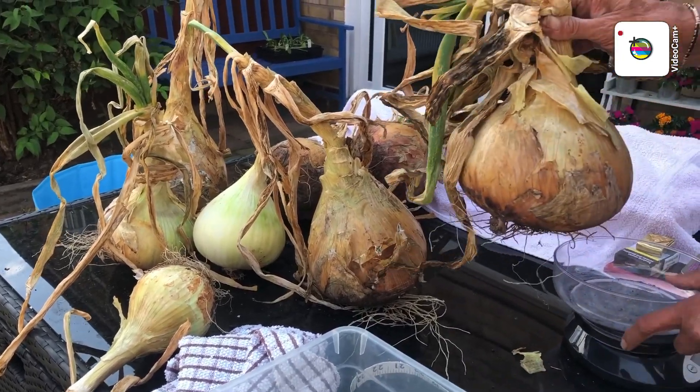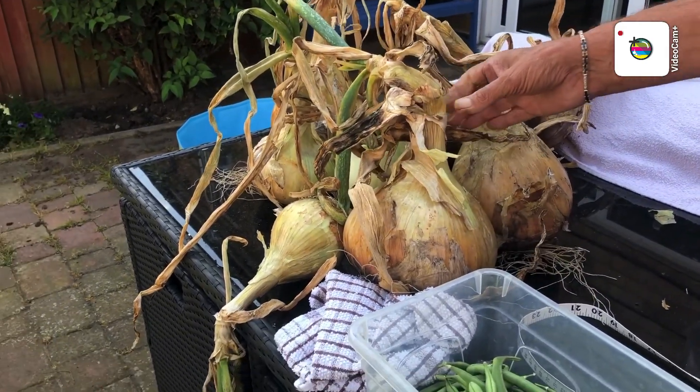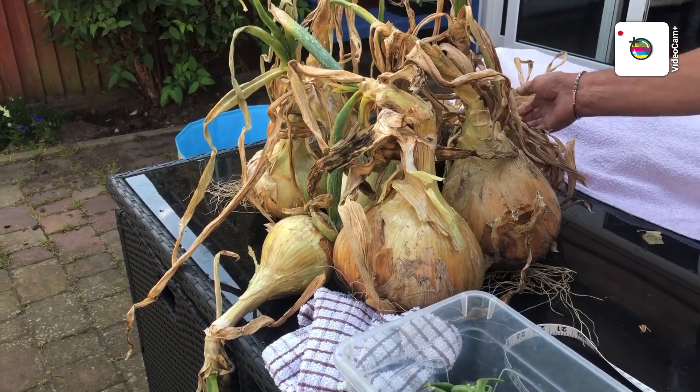These onions though, guys, are only fit for chopping up and putting in a salad or on a sandwich because they're not what you'd call a strong cooking onion. If you want some flavor in a stew or things like that...